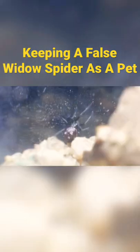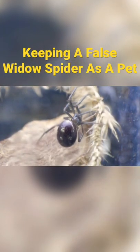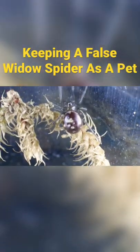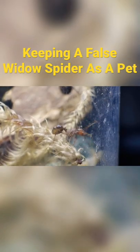I noticed that the spider really, really sucked at climbing, and so I decided to give it something else to climb on. The spider really liked it, and I thought it was a great idea, until I noticed the spider was trying to escape. I closed it so that the spider wouldn't escape, and now I'm just hoping that the ant doesn't eat the spider.